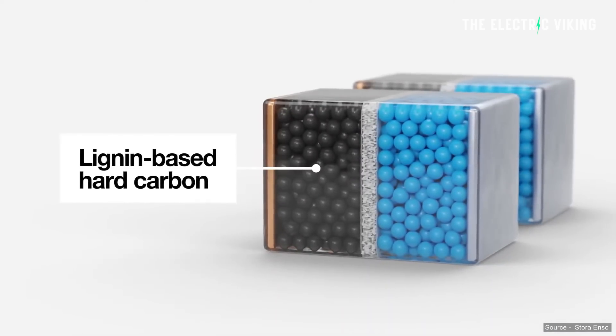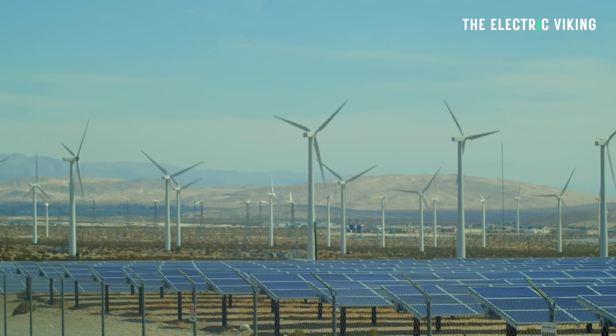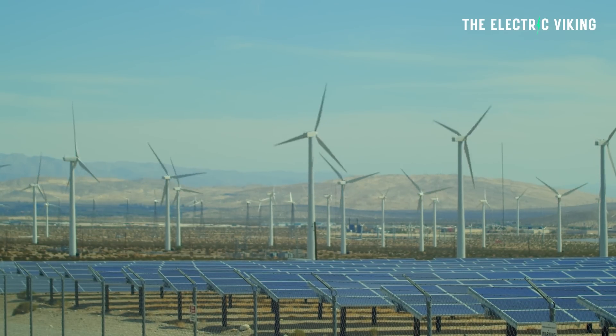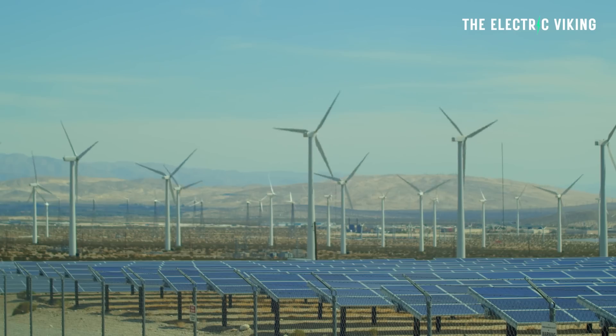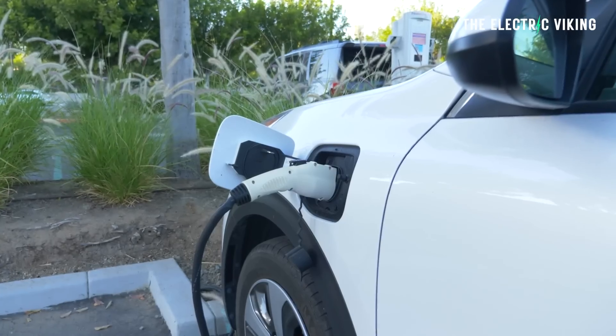With the world rapidly switching to cleaner sources of energy through solar and wind farms, there is an increased demand for solutions that can store excess energy generated on sunny or windy days. These sodium wood-based batteries may be primarily used for energy storage before EVs.